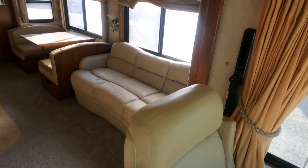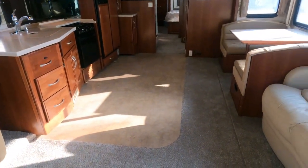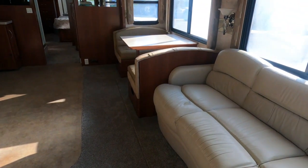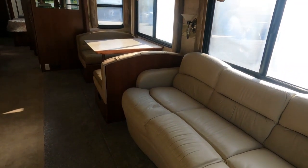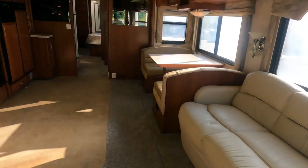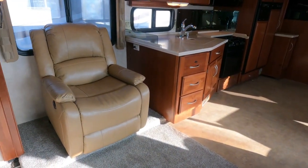I'm doing this really quickly because I literally just got back to the lot — I've been on the road all day, just got back 10 minutes ago. It's 5:45 and we close in 15 minutes. I don't even have the air conditioner or refrigerator on — just shooting one to get it online today.